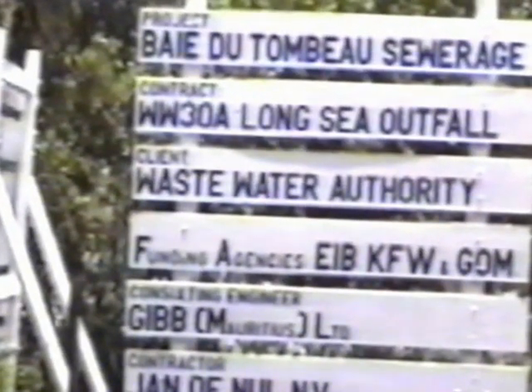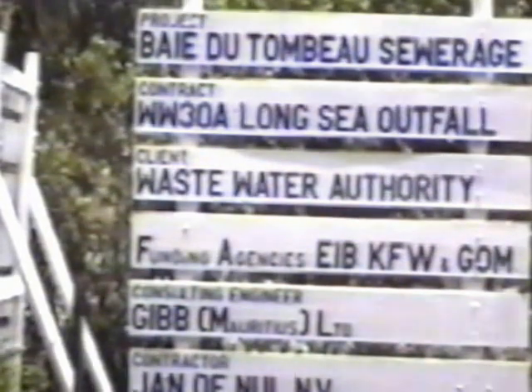Environmental considerations were of major importance; in particular, the impact of construction work on the marine ecosystem and topography were priority issues. It is anticipated that the project will greatly improve the quality of water in the lagoon areas around the capital, Port Louis, which had become increasingly polluted as existing shorter pipelines proved unable to cope with increased volumes of waste. Funding was forthcoming from the government of Mauritius, the European Investment Bank, and the Kreditanstalt für Wiederaufbau, with Gild Mauritius appointed as consulting engineers.